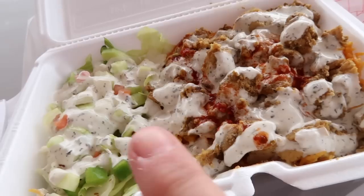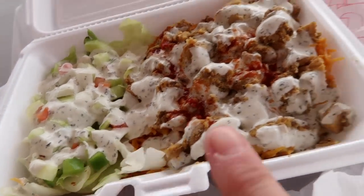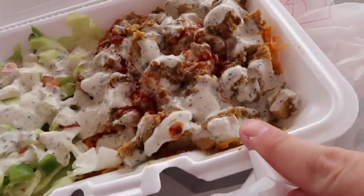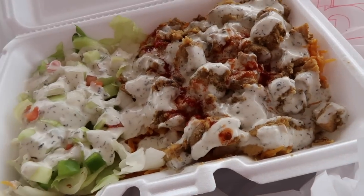I decided to eat outside. I got the tandoori — I might be butchering that, but I think it's called tandoori chicken. It's so good. This is what it looks like. This salad is amazing — it has a hot sauce. They ask if you want the hot sauce, and there's a cream sauce, and then there's rice underneath. So good.